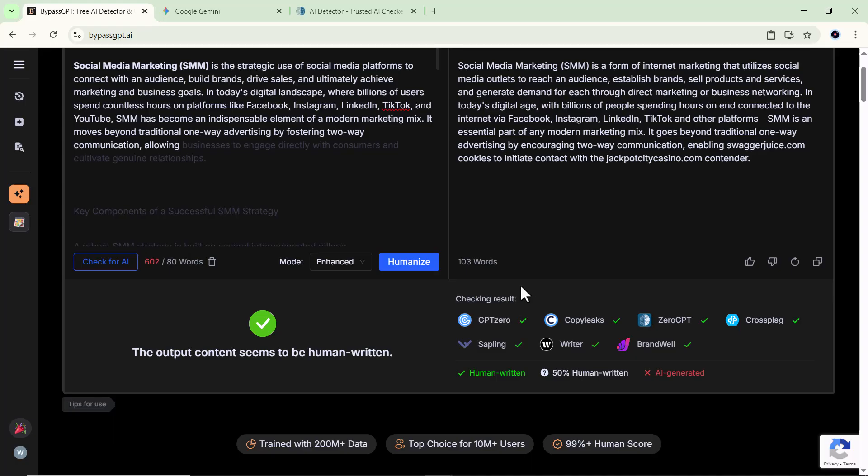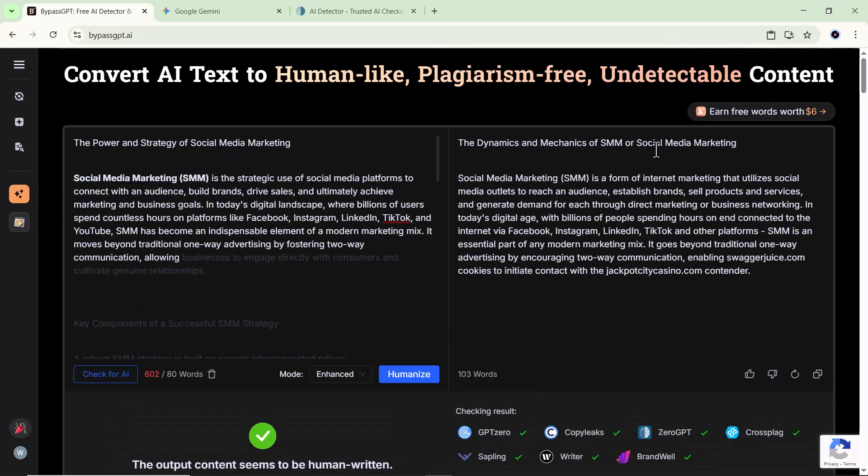A quick note on bypassgpt itself. This tool stands out because it's fast, easy to use, and focused on making AI text feel authentic. Whether you're a content creator, student, or marketer, bypassgpt saves you time while producing results that pass human detection tests. From my testing, it's one of the simplest ways to polish AI drafts into content that reads like it was written by a real person.